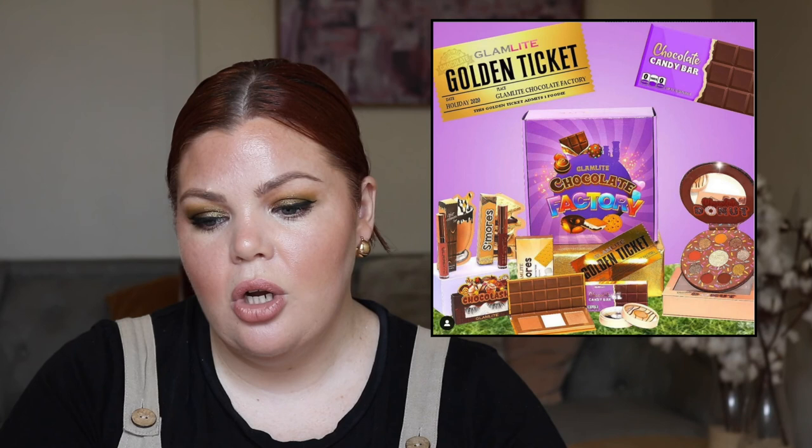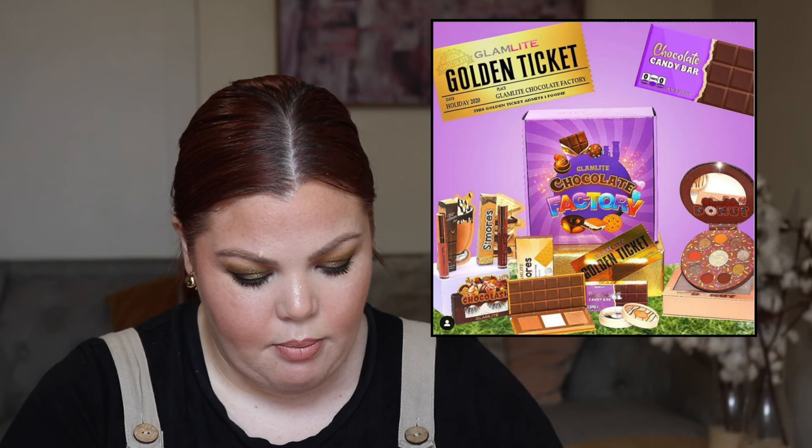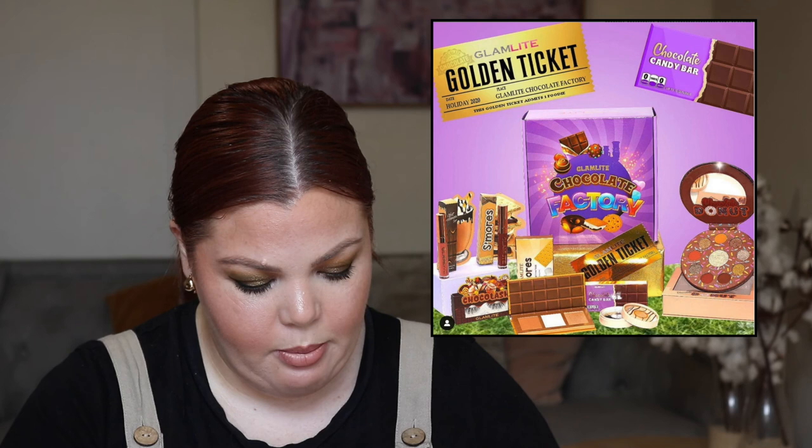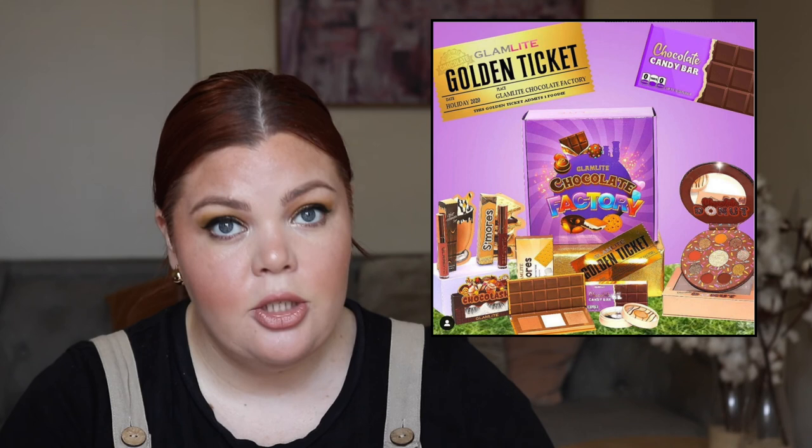From the indie section, we have from Glamlite the Chocolate Factory — how cute is this. My prediction is it will come to Discount Beauty Boutique if you want to wait because shipping can stop people from buying. The whole bundle is $45 on sale (US prices), retailing for $96. It's a very cute concept. The quality of their packaging is great and I think they have a really good market — it's just not my cup of tea.